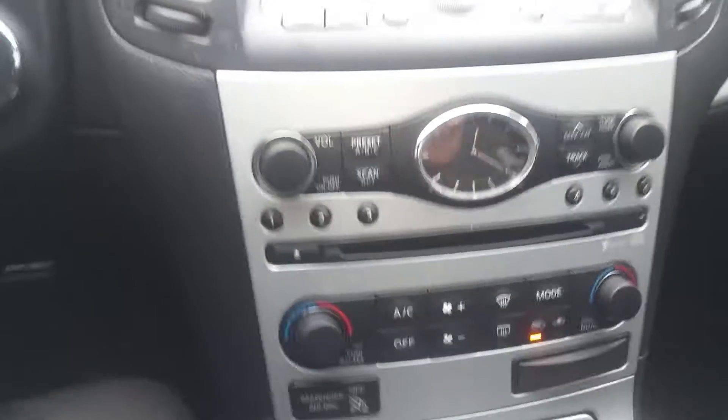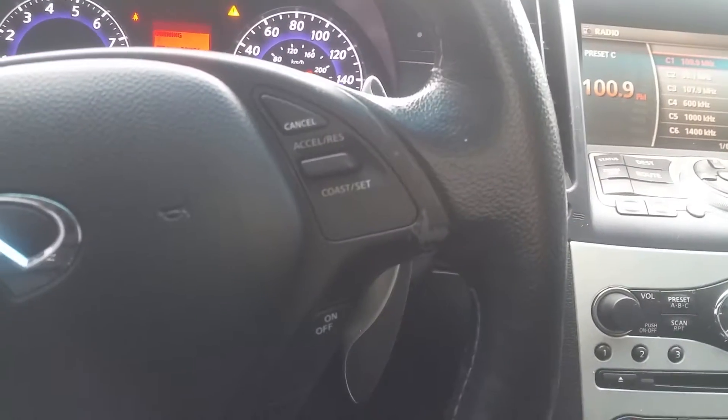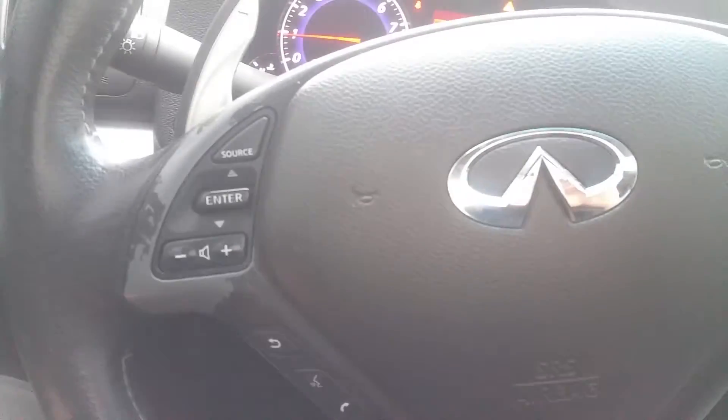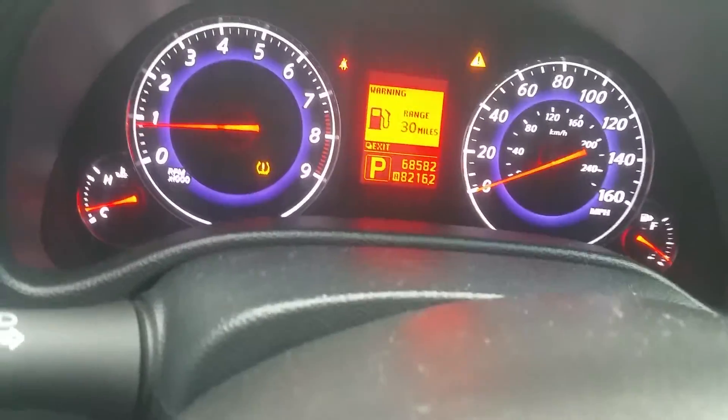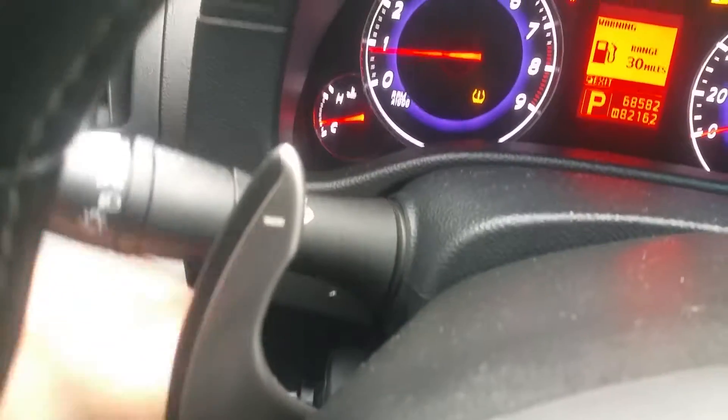All your climate controls are down here on the wheel. You have your cruise control, Bluetooth controls, and volume controls. It looks like we do have tire low lights on here — the temperature has been rapidly changing, so those are going to need aired up. You do have your dimness setting up here on the left-hand side as well. You do have paddle shifters on the back of the steering wheel, so if you want to manually change your gears, you can do that.